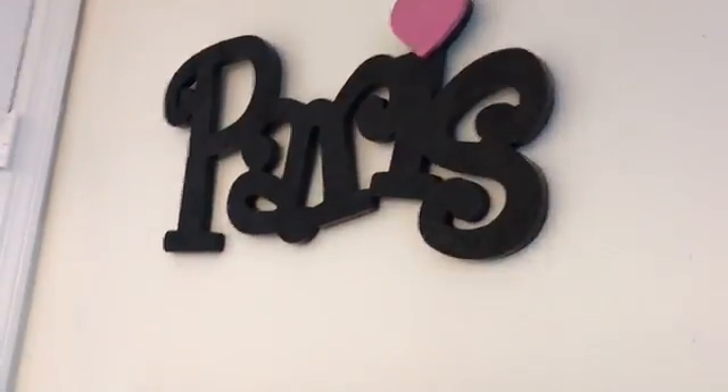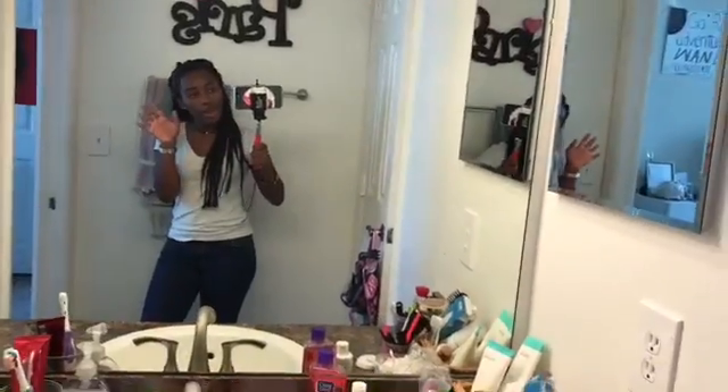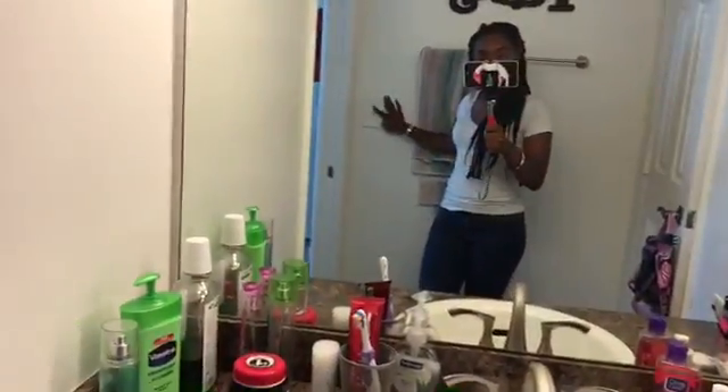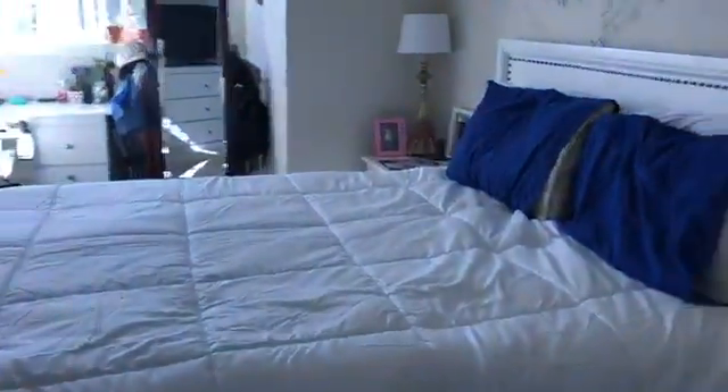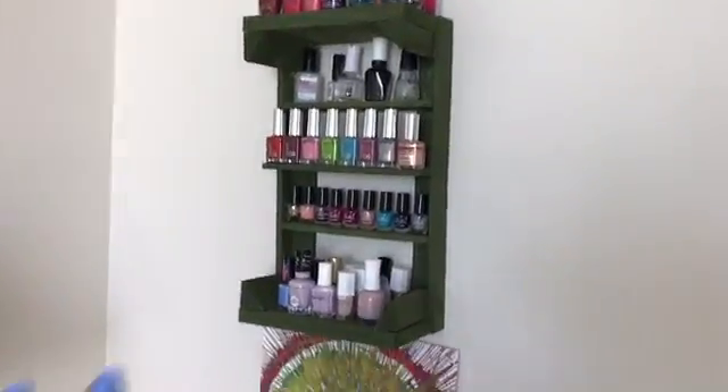And then this is my bathroom. In here I have this thing that says 'Paris' - my aunt got it for me. I was obsessed with Paris for a while so that's what that is. Here is the door, my toilet, and then my shower is right here. My sister and I share a bathroom. That's my brushes and all that, and here I just keep all my toiletries - and then down there I have some more toiletries.